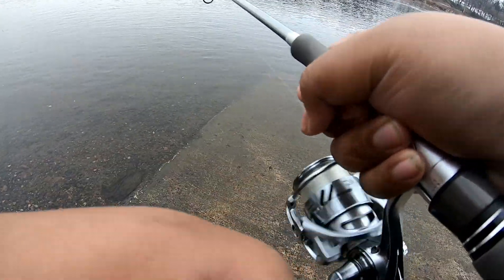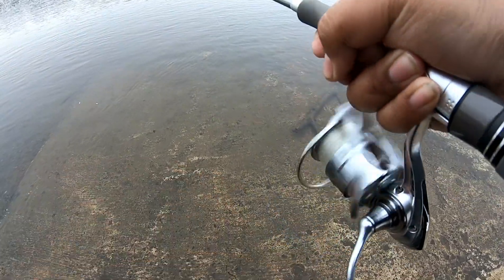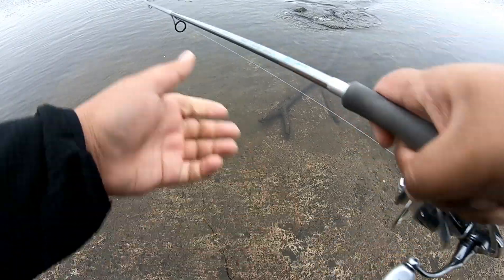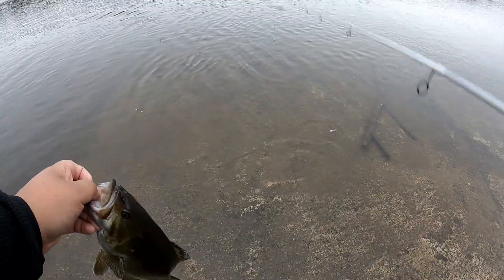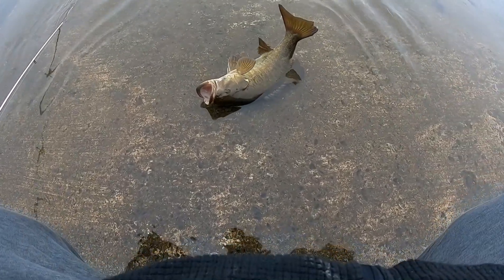That might even be the biggest fish of the day — nah, it's a little one. Get him in before he takes my suckers. That's about average for today but he's a heavy one, definitely heavier than all the other ones. He feels like a high two, high three right there. Donkey bass. Whoop, here goes the release — and he's gone. Let's go!